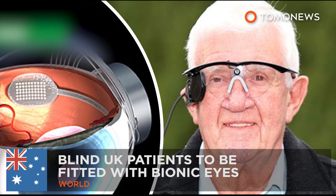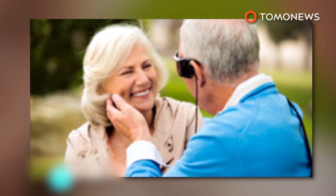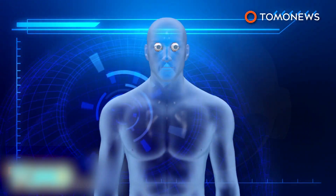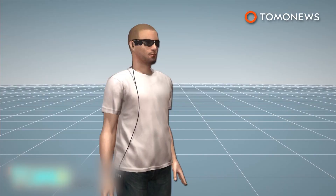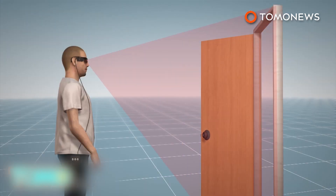Blind UK patients to receive bionic eyes. England's National Health Service will fund the procedures for 10 blind patients to be fitted with bionic eyes, which should restore partial eyesight. To be fitted with the bionic eyes, patients have to receive implants in their retinas. They also must wear camera-mounted glasses that are equipped with transmitters, along with a small computer attached to their waist. The camera records the scene before them, while a video is sent to the small computer.